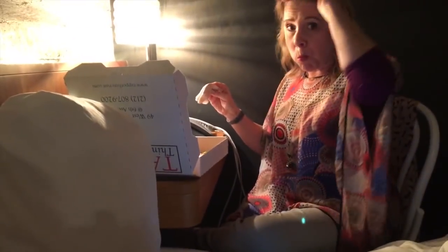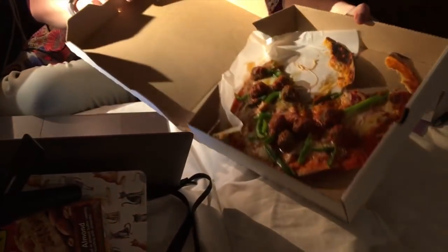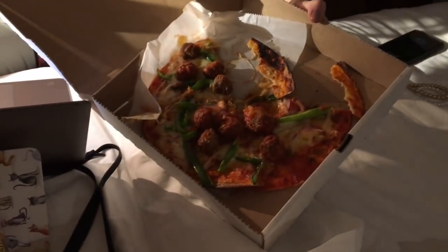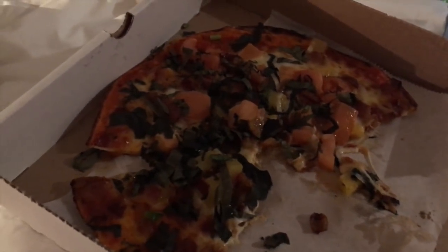My mom is loving her pizza life. I have enough basil to fill me until I die — there is a lot of basil on this pizza.